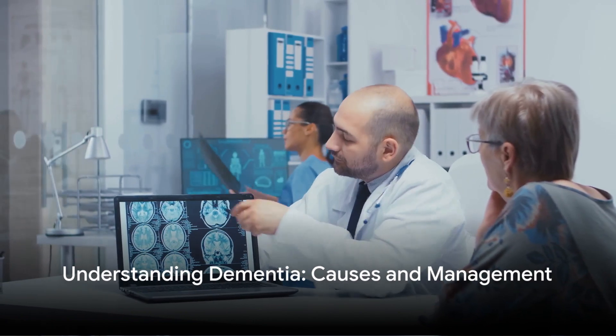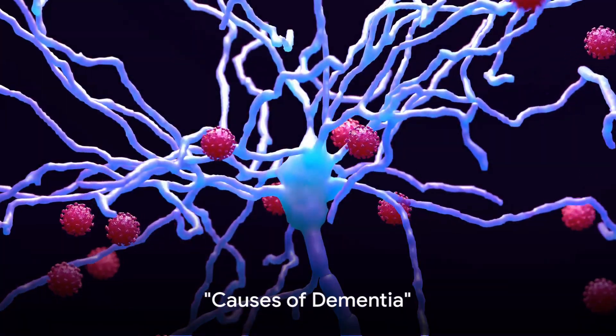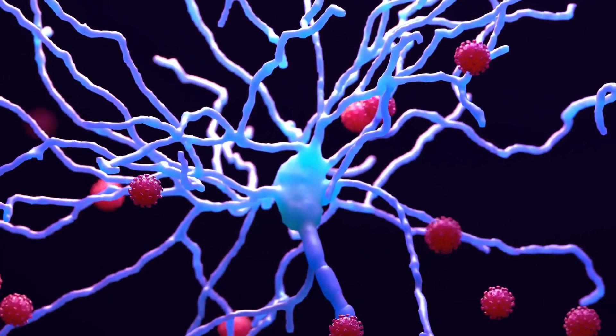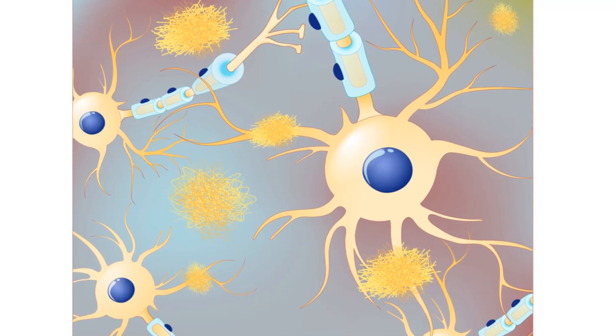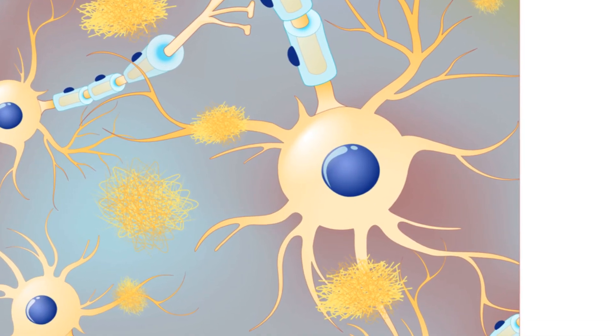To understand how to manage and treat dementia, it's essential to first understand its causes. The short answer is damage to brain cells. When brain cells are damaged, it interferes with their ability to communicate with each other, resulting in the symptoms we associate with dementia. The most common causes of this damage are diseases like Alzheimer's and vascular dementia.